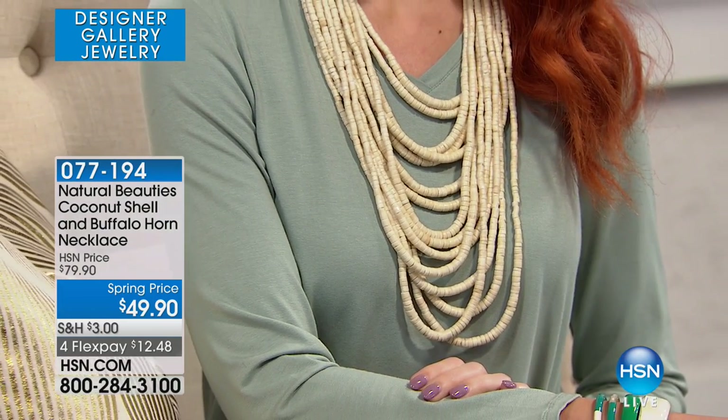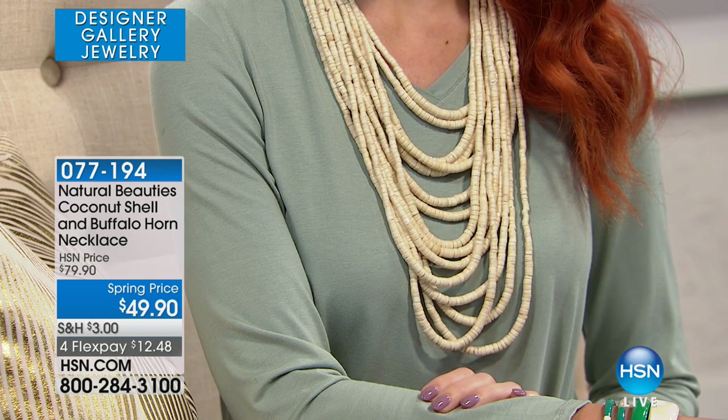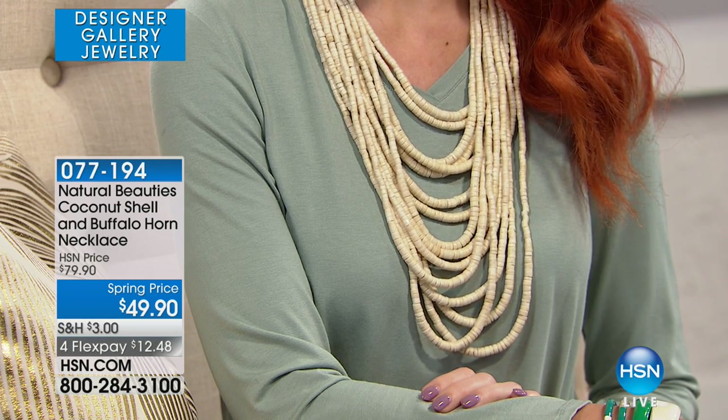Okay, now wait till you see. I loved when I saw her beautiful model come out in this necklace. She put this baby on and I was like, immediately I was like, oh my gosh, that's a great necklace. And we actually have four really beautiful choices. Here we go. This is the coconut shell and buffalo horn necklace.